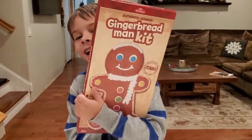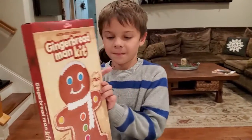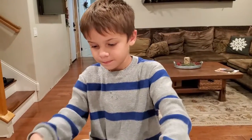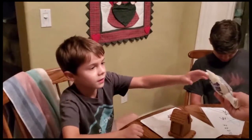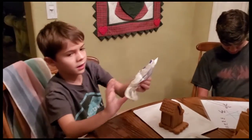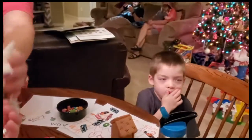It's a gingerbread man! Okay, open it up. Are you ready to decorate your gingerbread man? Yeah, but we don't have to cook it. There's the icing right here. I need some icing. Okay, you need some icing? Lots of icing. No worries.